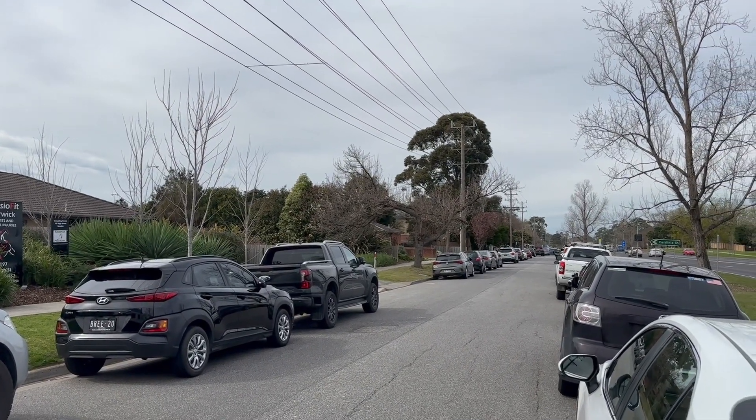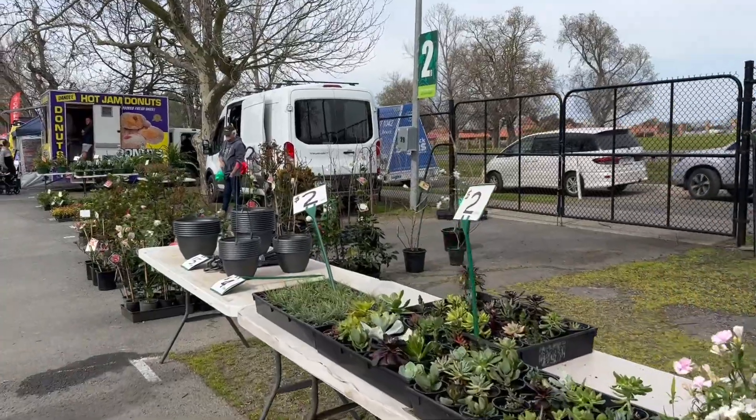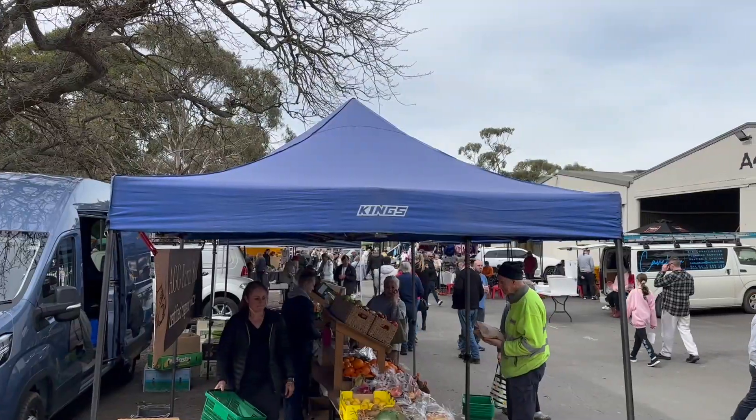I knew the market was going to be busy so I parked in the first spot I came across, only to find that we were in for a long walk. Here we are walking into the place — mostly food stalls set up at the front. I think it's called Beaconsfield Market; they run every Sunday.